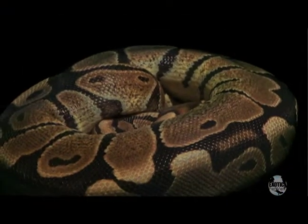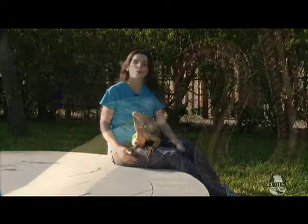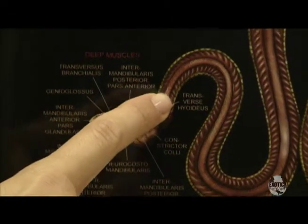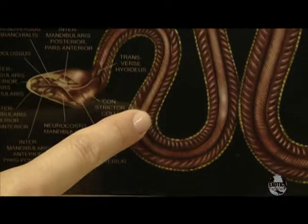If you have a snake that needs an injection, the same rule applies, but since snakes don't have limbs, we're going to do it in what we call the cranial third of the body. What that means is from the head of the snake to one third of the way down its body, somewhere in the muscle along the spine.